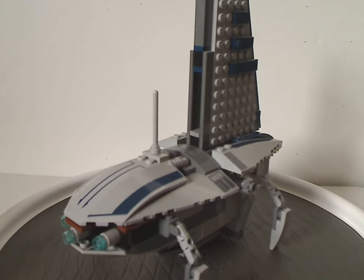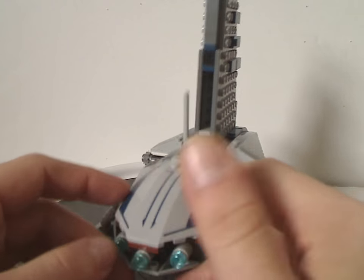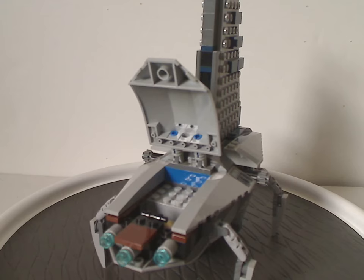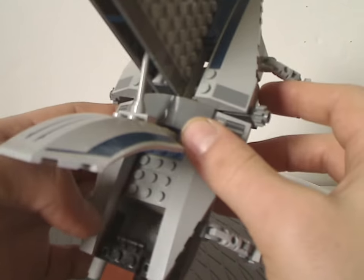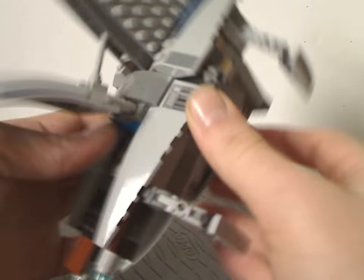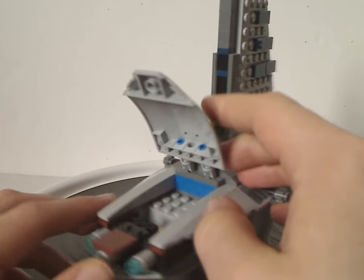For the front bit, it does have three light blue studs, probably for cockpit viewing. If you flip it open, there's a little cockpit area to fit a figure in, though there aren't any controls in there. It would have been nice if there was a sticker or something to put on there.